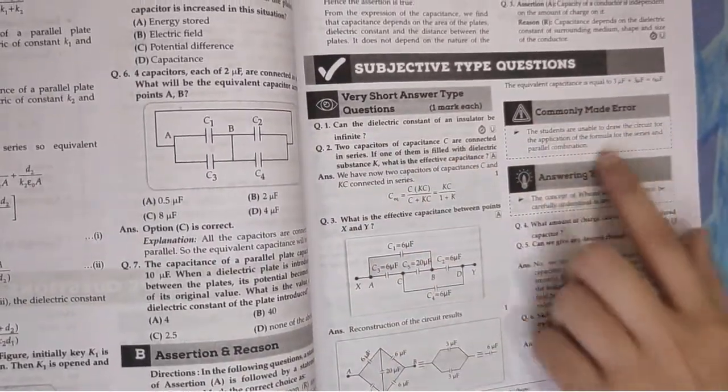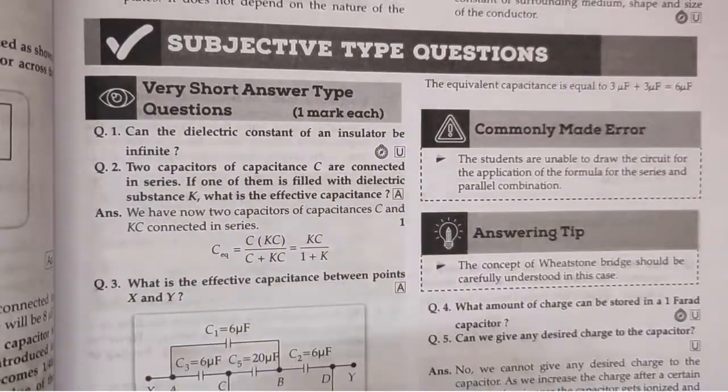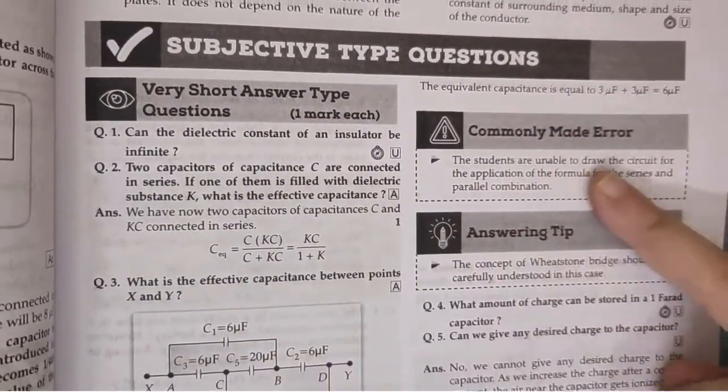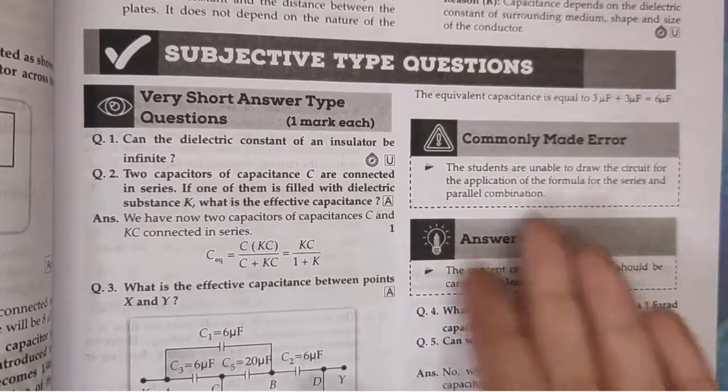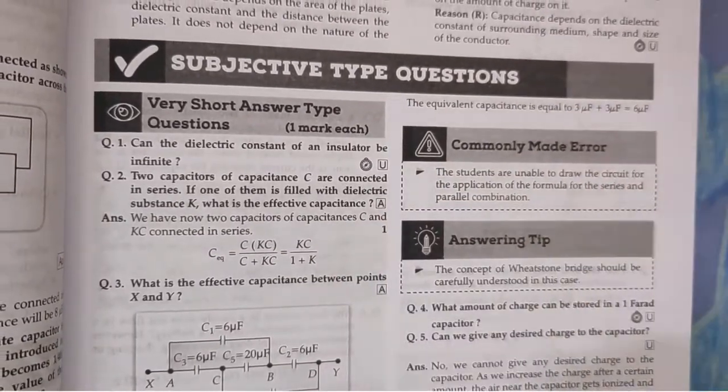Now, if you have short answers and you're reading through them, you'll notice there's a commonly made error box. If you attempt this answer, sometimes you'll make this error — it's a common error seen across a lot of students. So you can refer to that box. There are also answering tips. All of this is very interesting content that is there in this book.